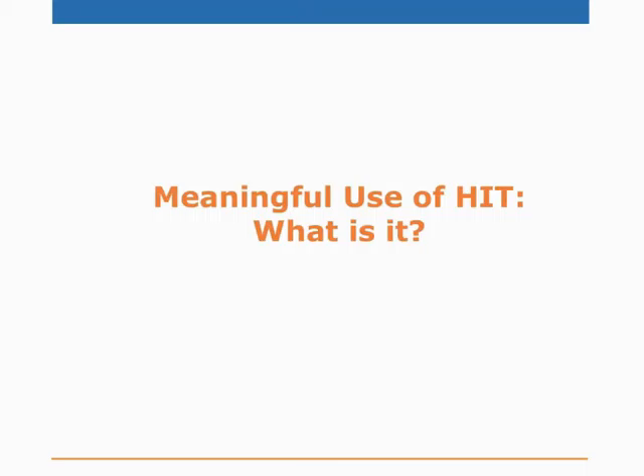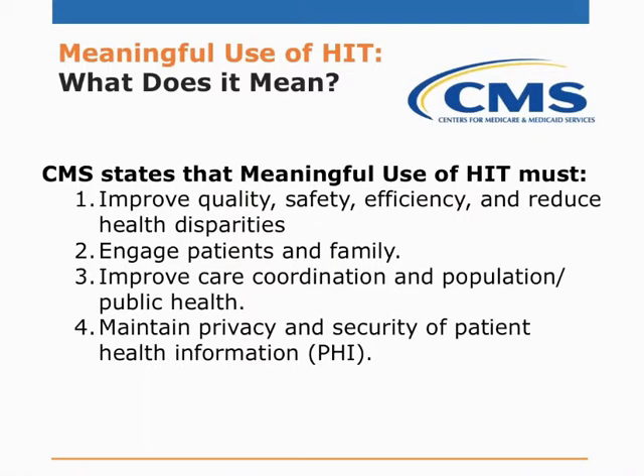Before we talk about looking beyond Meaningful Use, let's look directly at the concept of Meaningful Use as defined by CMS. CMS states that meaningful use of HIT must: number one, improve quality, safety, efficiency, and reduce health disparities; number two, engage patients and family, improve care coordination and population and public health; and finally, maintain privacy and security of patient health information. When you use HIT meaningfully and when your patients also use these technologies meaningfully, all these elements are meant to come into fruition.